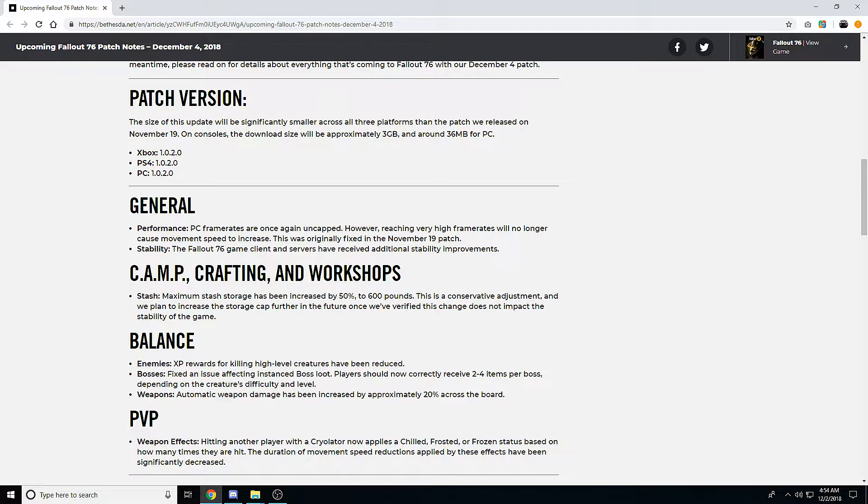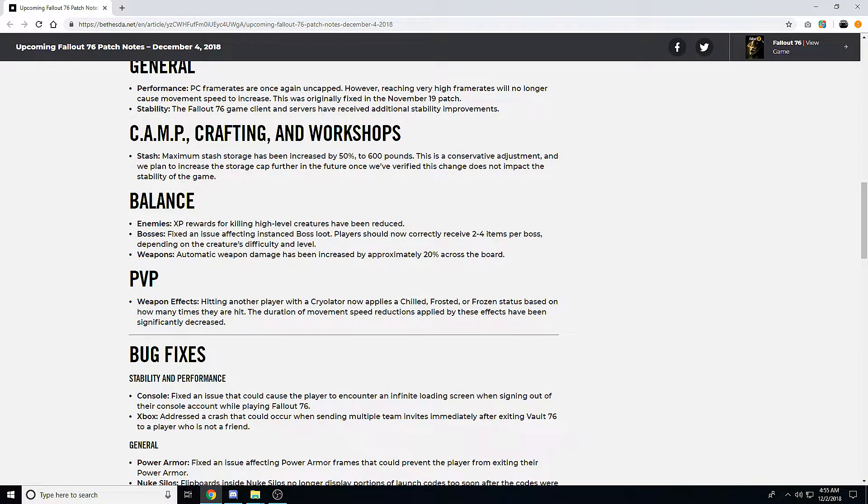Under camp, crafting, and workshops: maximum stash storage has been increased by 50% to 600 pounds. This is a conservative adjustment and they plan to increase the cap further once they've verified the change doesn't impact game stability. 600 pounds is a nice increase but still pretty low. Doing it in smaller chunks makes sense — they don't want to increase it massively and then have servers crashing or bad performance.